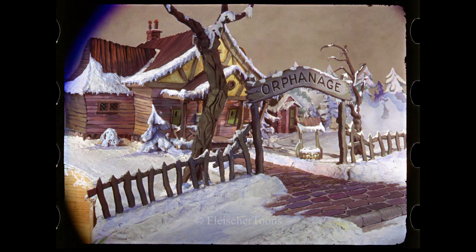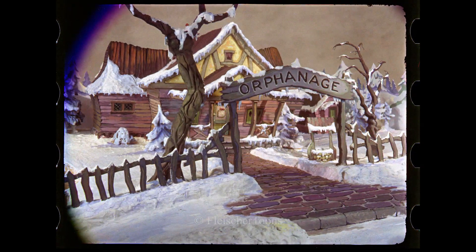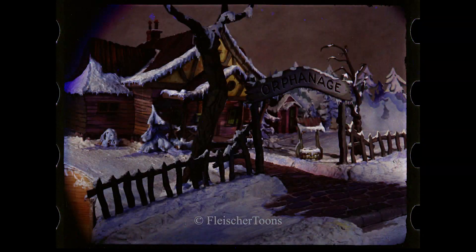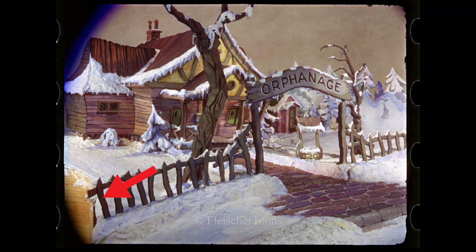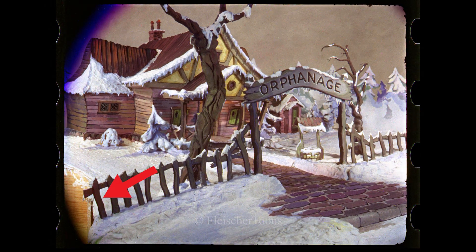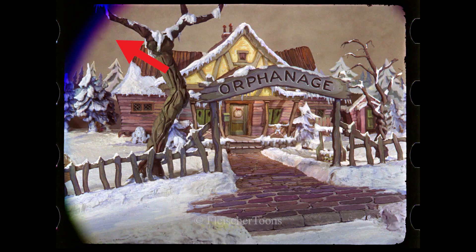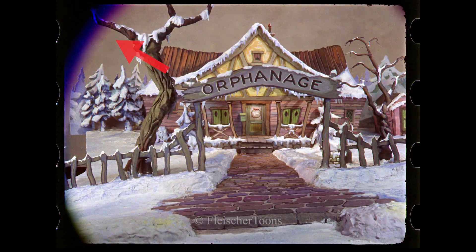The full-width scan of the opening Fleischer process shot of the orphanage shows a number of details not seen in the final print. On the left portion of the image, we can see the raw plywood that was used to manufacture the set, as well as a large purple blob in the upper left-hand corner—a defect from using a wide-angle lens in conjunction with the color filter wheel.